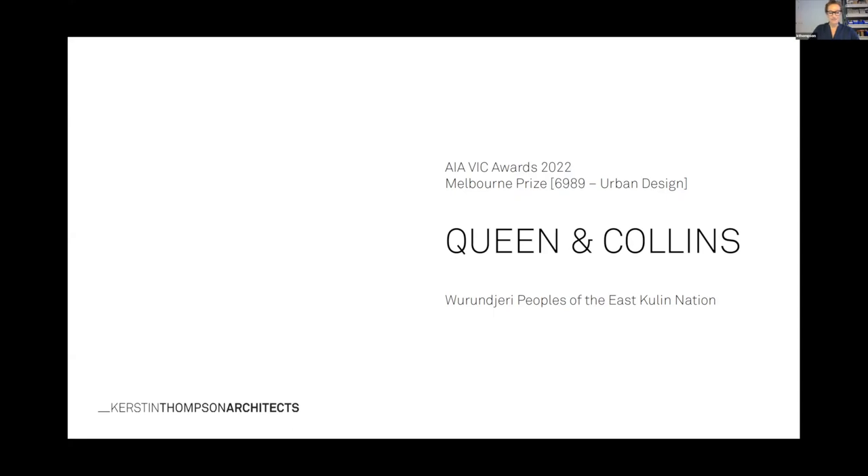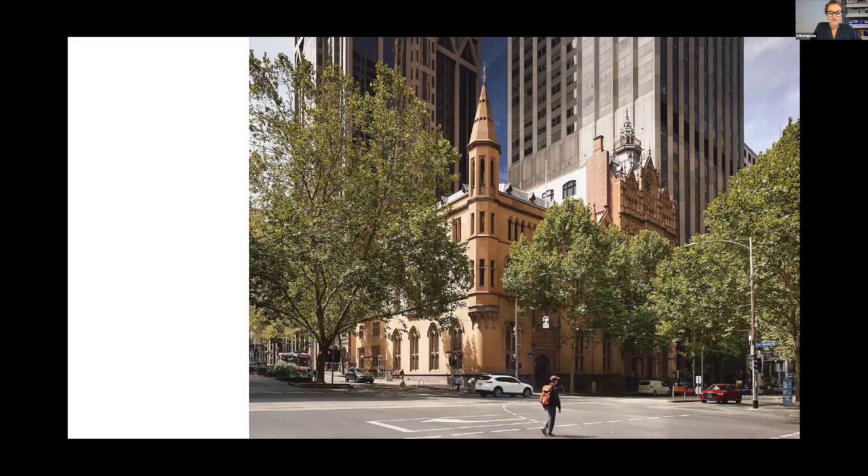Thanks everybody for the chance to speak today. I'm joined by Michael Blancato as well. This is Queen and Collins' project, and as an intro to it, it exploits the brief given to us by GPT to reposition a commercial asset for urban opportunity and a celebration of Melbourne's remarkable neo-Gothic heritage.